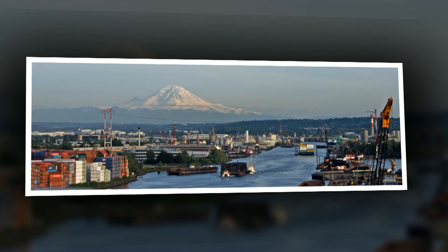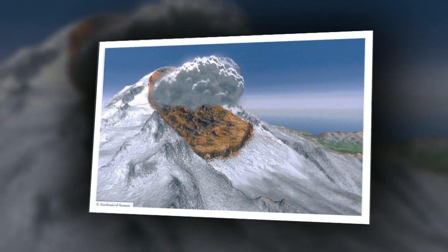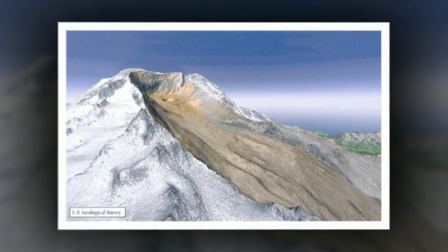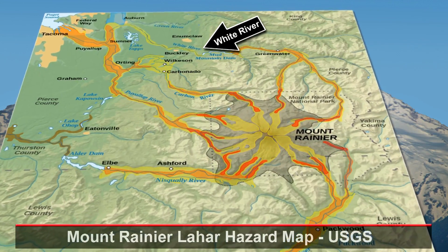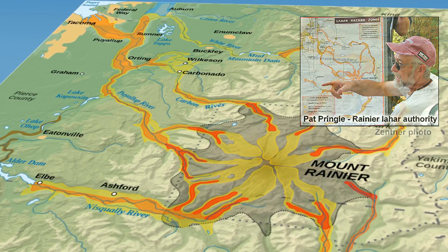Remember the Duwamish River entering Puget Sound in one of our first episodes back in Seattle? The Duwamish drains an area between Seattle and Mount Rainier. 5,600 years ago, a Mount Rainier that was 1,500 feet taller than today erupted, and the northeast flank of the mountain failed. The massive Osceola mudflow — a 400-foot-thick lahar — surged 50 miles per hour down the White River and poured into Puget Sound 60 miles from the mountain. Fine sands from the Osceola have been redeposited as far north as where the Duwamish River enters the sound in downtown Seattle.